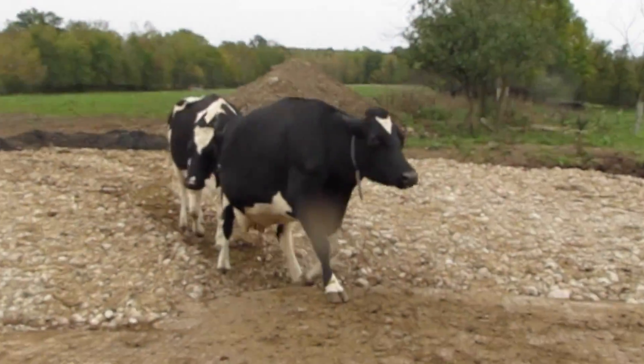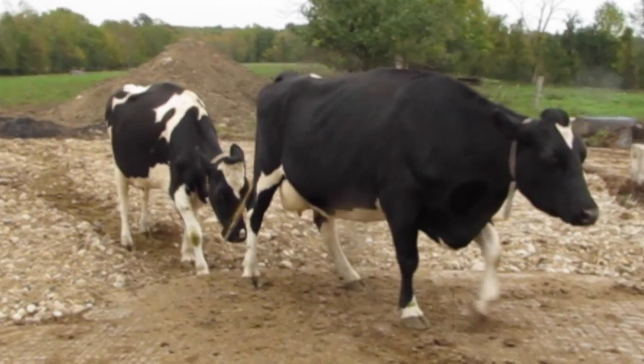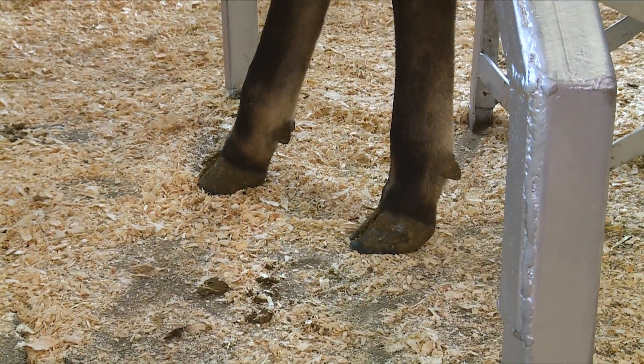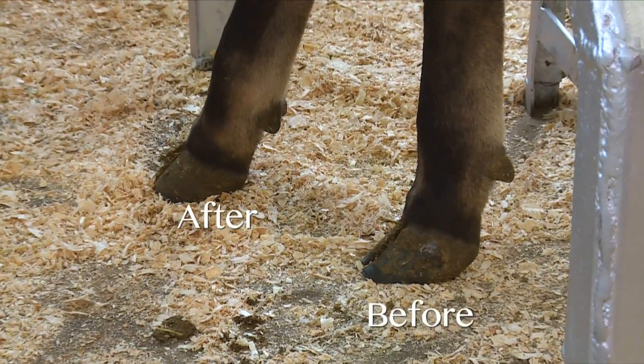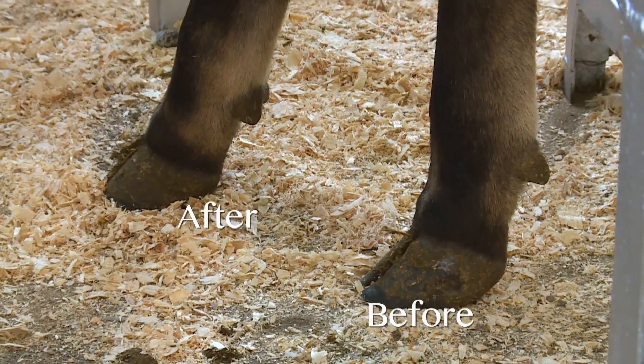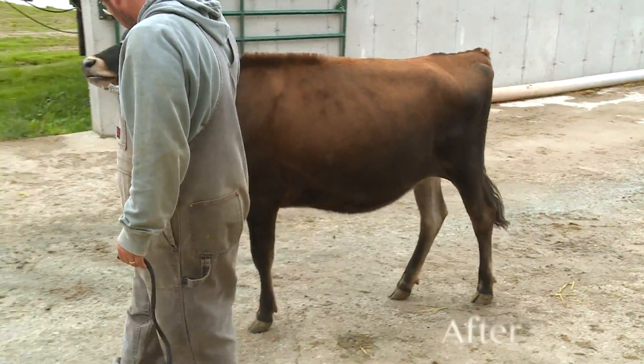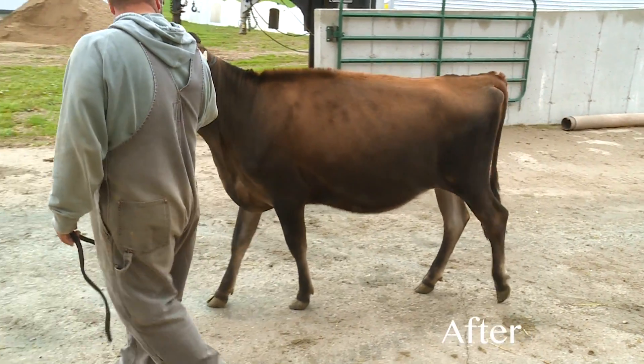Cows that are severely lame will avoid bearing weight on one or more limbs, have an extremely arched back when standing or walking, walk with a very hesitant stride and obvious joint stiffness, and move around with an obvious head bob as the animal tries to shift weight away from the sore limb.